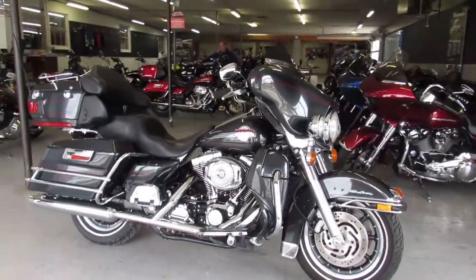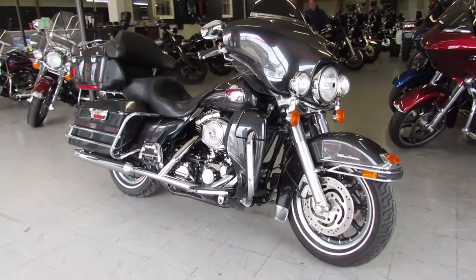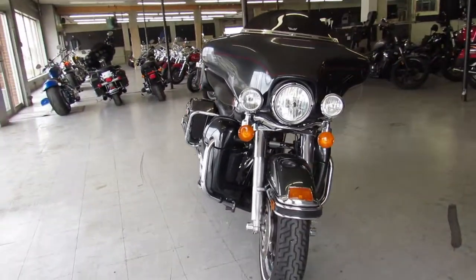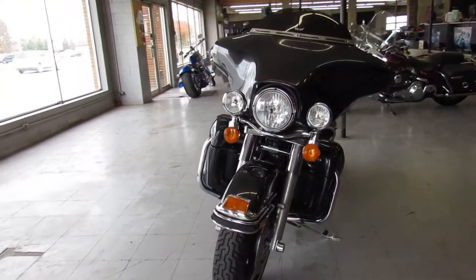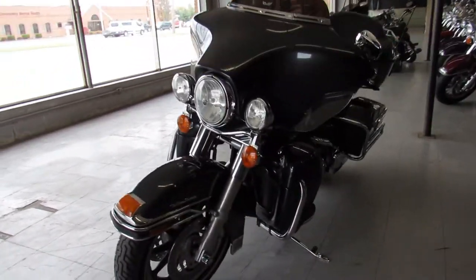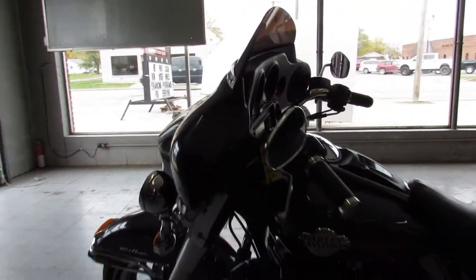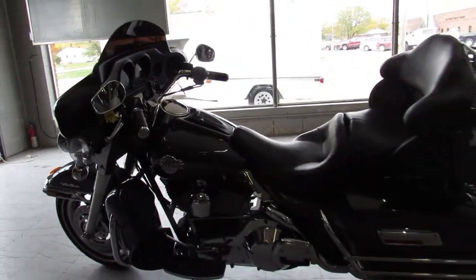Hey guys, ApprovalPowerSports.com here, doing a video on a 2006 Ultra Classic — it's the Electric Glide for sale in Gunmetal Gray. It's one clean Harley, it's all stock, no modifications, just serviced at the dealership. All the fluids have been changed, inspected and ready for the road. Crank up the radio and enjoy the ride guys.